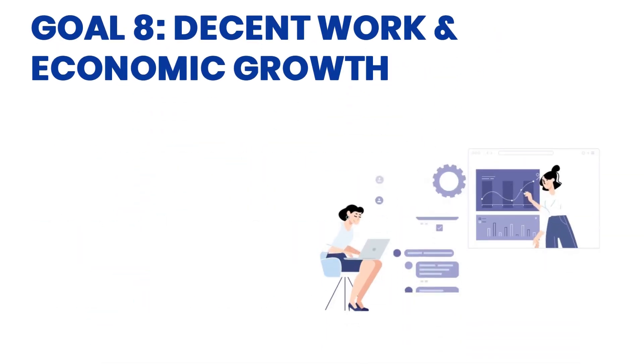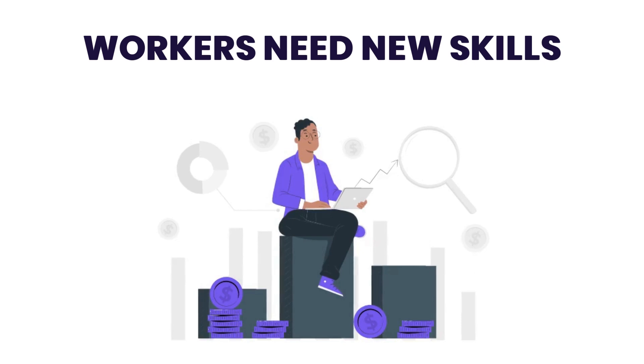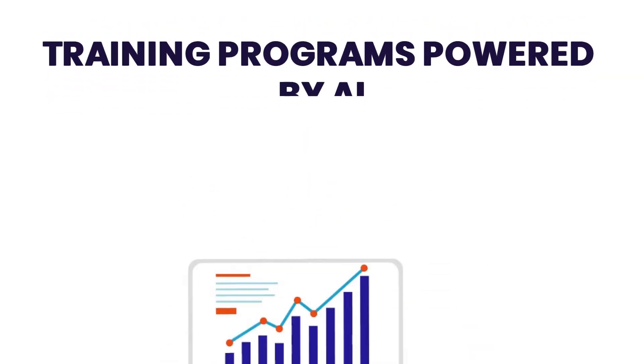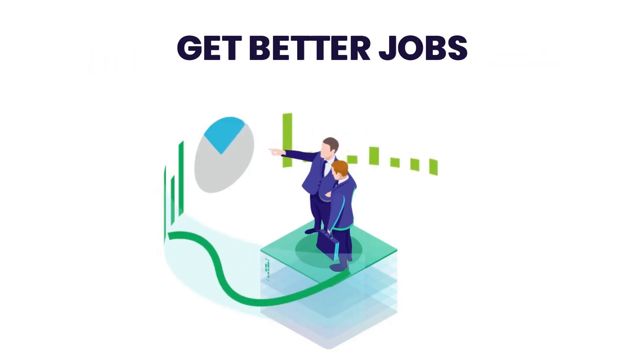Goal 8: Decent Work and Economic Growth. AI is helping businesses grow by working faster and smarter, but it also means workers need new skills. So training programs powered by AI help people learn faster and get better jobs.